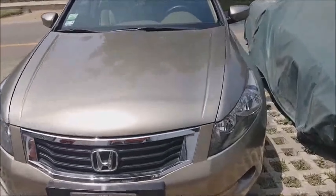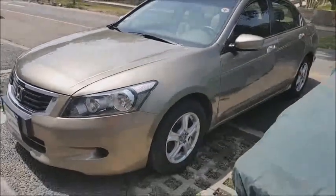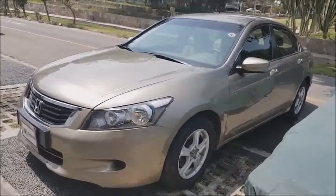This is a Honda Accord, a vehicle bought in the year 2009, the version that comes with a 2.4 motor. It's a vehicle bought in Peru for the national concession.